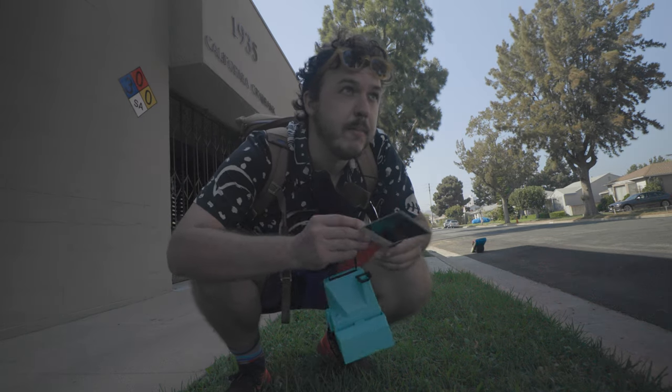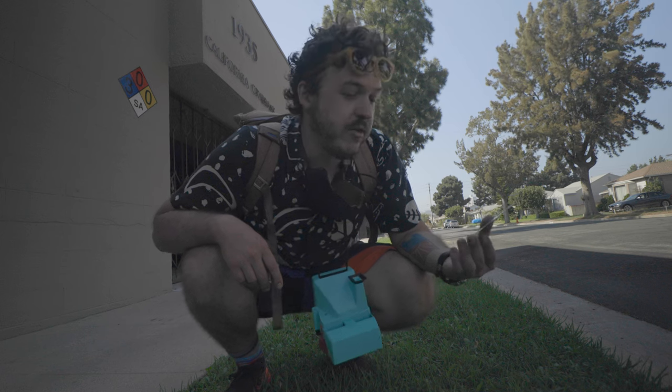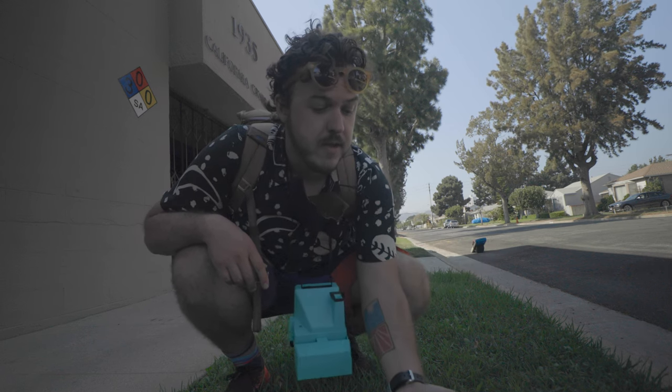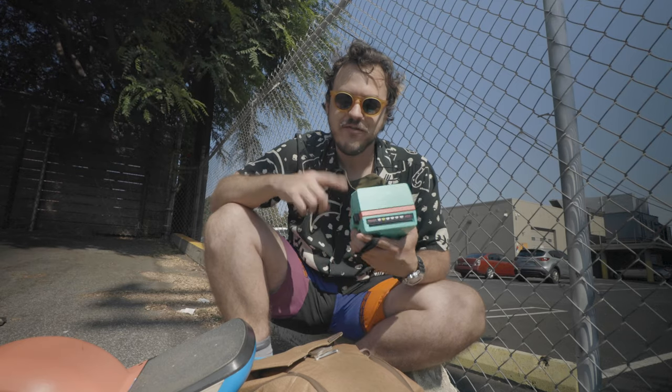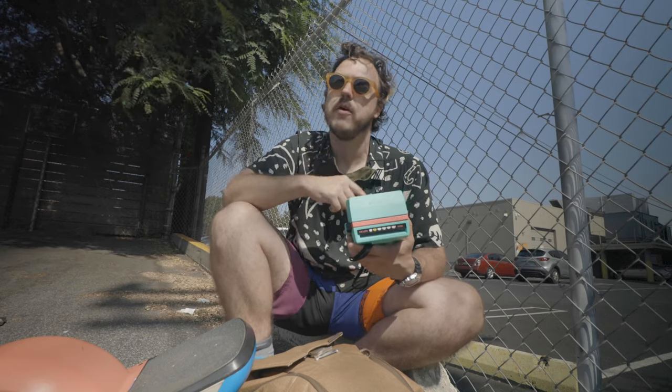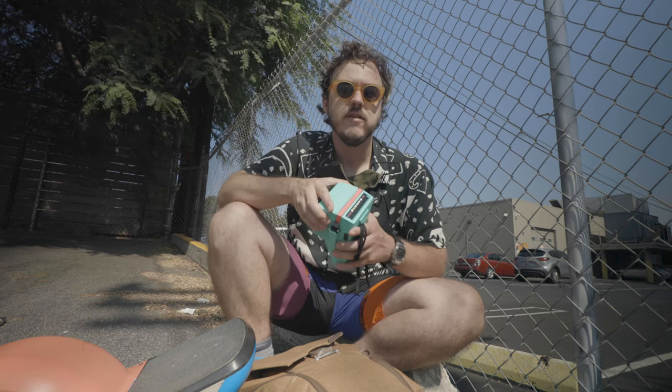You're supposed to just take these things and put them in the shade for a second, and then watch this bad boy develop. It looks pretty good. So the reason I told that story was because in this video today, I wanted to talk about another piece of vintage gear.